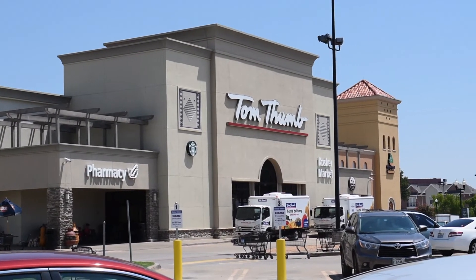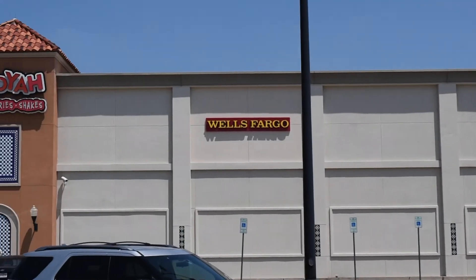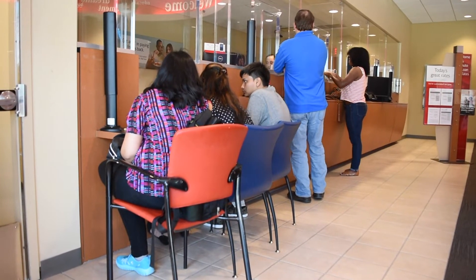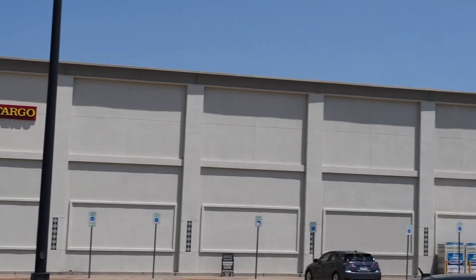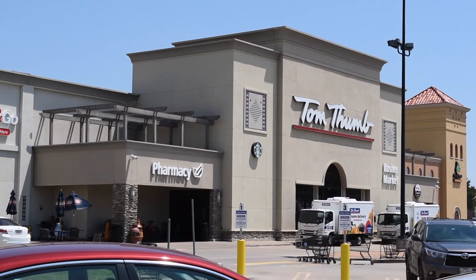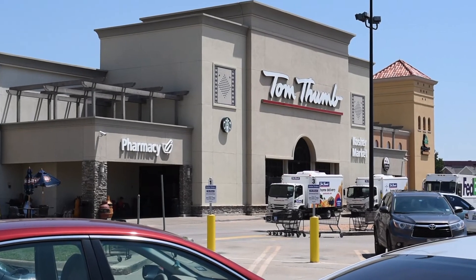Here's the Tom Thumb at Coit and Campbell. Inside the Tom Thumb, which is on the bus route, there is a Wells Fargo bank — another bank option. A lot of students who are 25 and older tend to use this one because they get a free zero-balance account. Check out the Wells Fargo inside Tom Thumb, and there are other Wells Fargo locations around too, including an ATM on campus at the UTD Student Union.